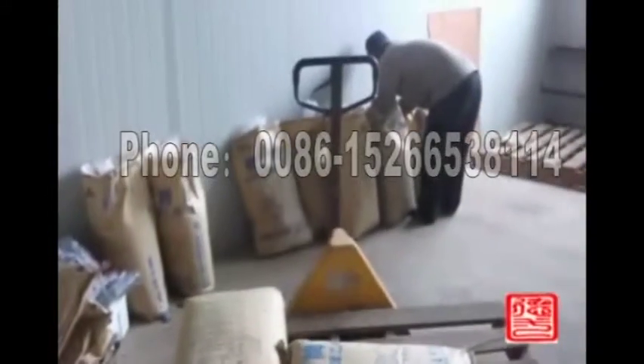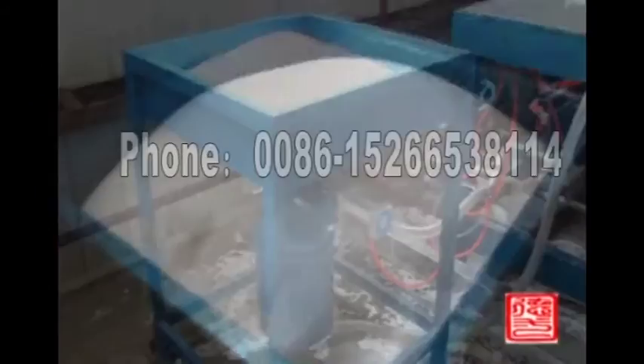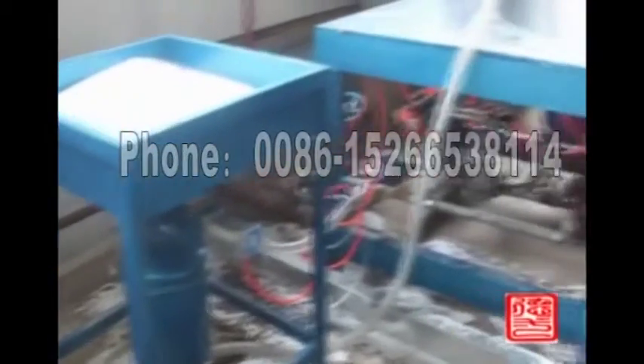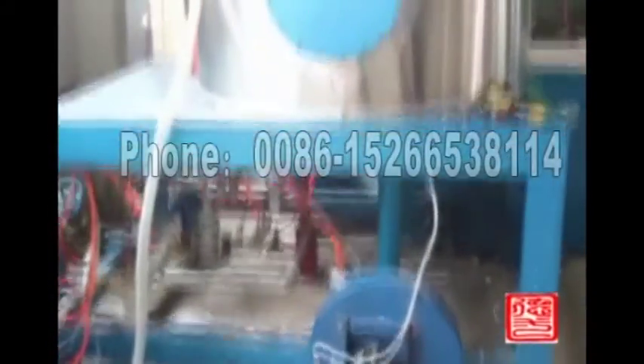The compressed air tank comes with accessories. The pre-expander control system can set foaming density, steam pressure, and foaming parameters according to customer requirements. The density can be up to 4 to 60 kg per cubic meter.